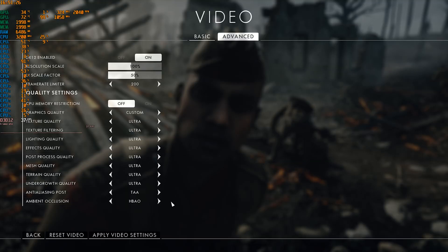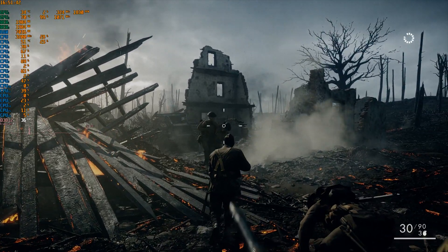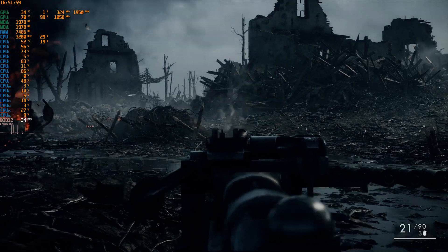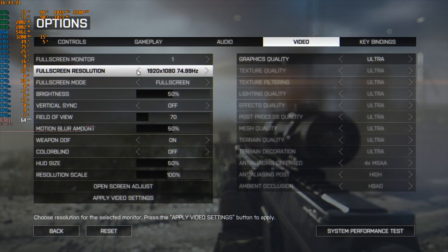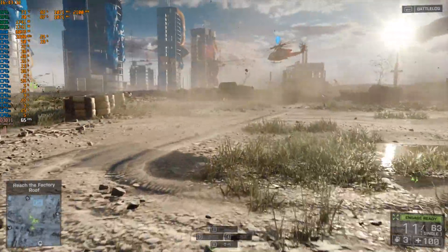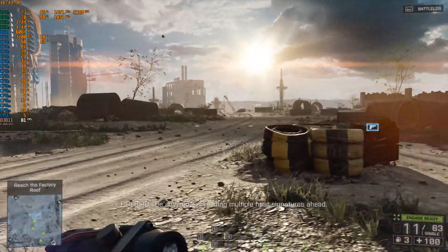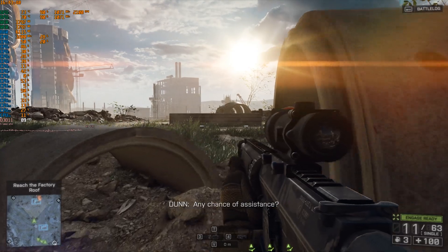In Battlefield 1 with everything on Ultra, despite the fact that only one GPU is working, we still get 30 FPS which is great and you can still enjoy the game. The situation changes completely in Battlefield 4 where we have almost full scalability — we see almost always over 95% GPU usage on both of them and thus we get over 60 FPS with no major drops.